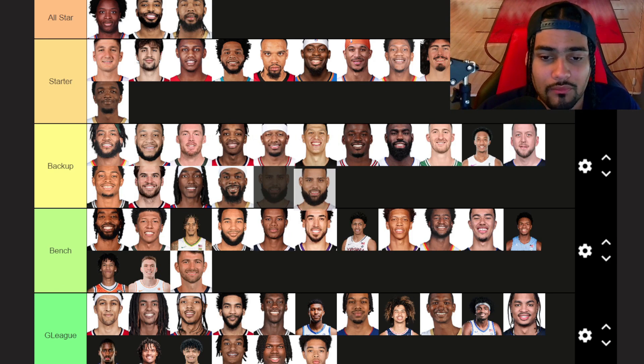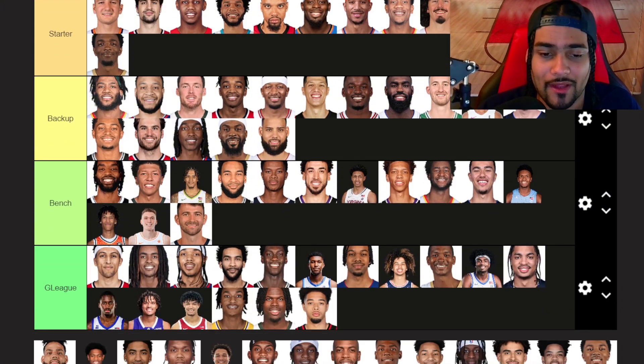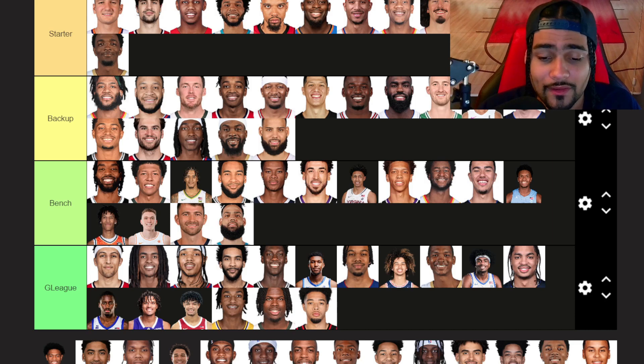Caleb Martin — backup tier. He could be in starter tier, he's kind of in the middle. Ever since he went to Miami he was really good. Now he's in Philadelphia on a cheaper contract than expected. Maybe he balls out over there — I really like the pickup for Philly. Cody Martin — bench tier. He's just been injured the last two years, and it's tough because I think Cody Martin can do similar things that Caleb Martin does. High IQ, can hit shots, can defend. It's just injuries are really taking him down.